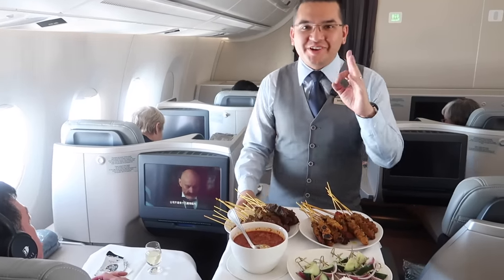Nice Milo! This is my favourite drink in Malaysia. It's so nice to know Malaysia Airlines had my favourite drink on board.